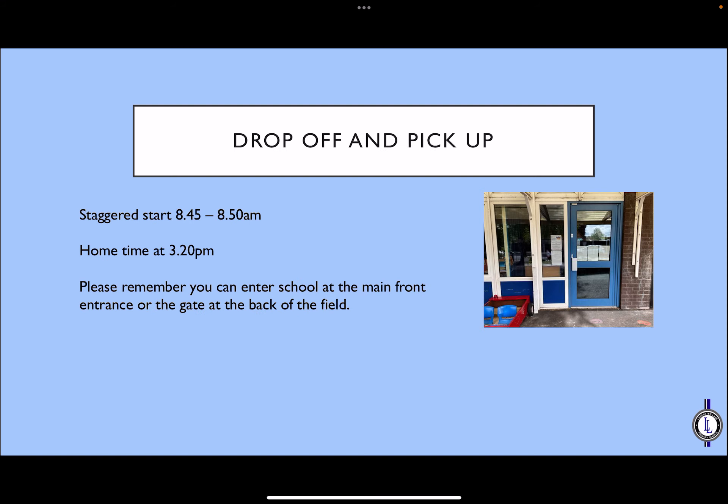Drop-off times are between 8.45 and 8.50 in the morning, with home time at 3.20. You can enter school at the main front entrance or there is the gate at the back of the school field. The Year 3 classroom door is situated at the front of school in the preschool playground, between the Year 1 classroom door and the preschool.